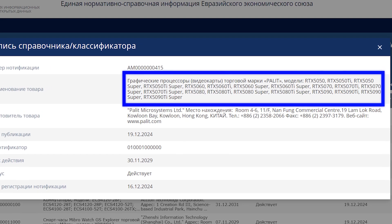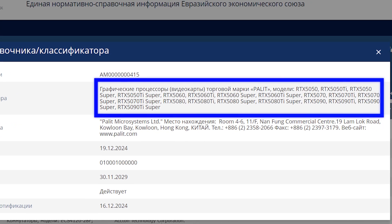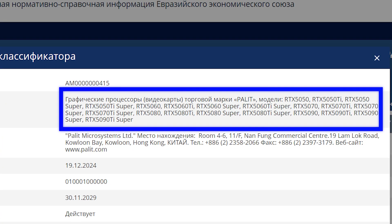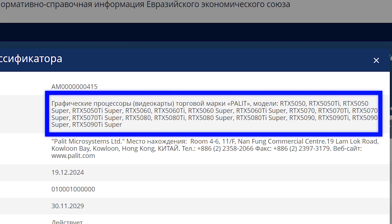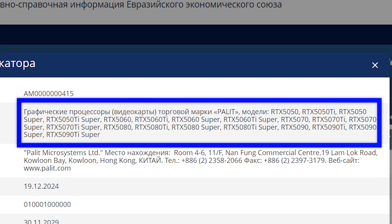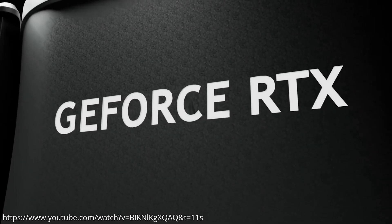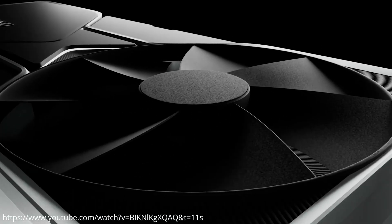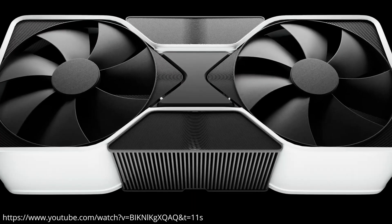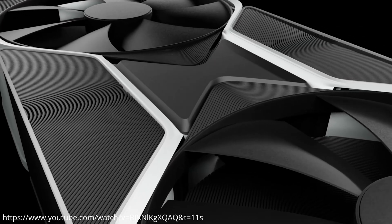Diving into the database listing, Palit has mentioned all possible models of NVIDIA's next-gen GPUs, including SKUs such as the GeForce RTX 5050 and the GeForce RTX 5060, along with all Ti and SUPER variants of the models present in the GPU lineup. It's important to note that the database listing doesn't confirm the official release at all, given that the mentioned models often don't see the market spotlight. We are still uncertain about NVIDIA's GeForce RTX 50 lineup, but things will look clearer once the series is officially launched.